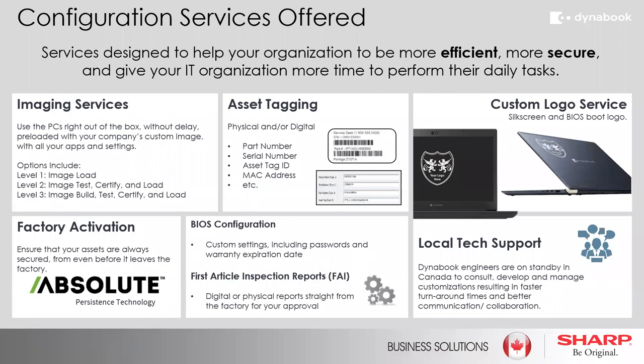Taking some of the burden off the IT department — this is a selection of in-house configuration services we can offer. At the factory level, we can provide imaging services at different levels. We can take care of asset tagging, custom logo servicing both on the outside of the notebook and on the boot screen. We have a selection of these services to assist you with and take the burden off the IT department.